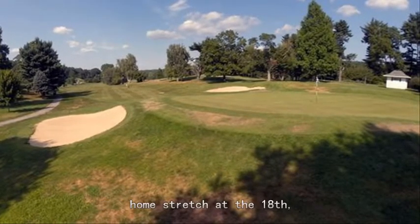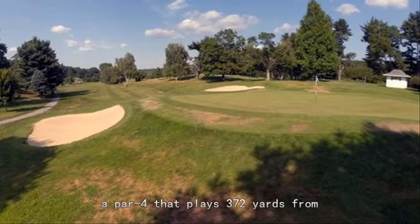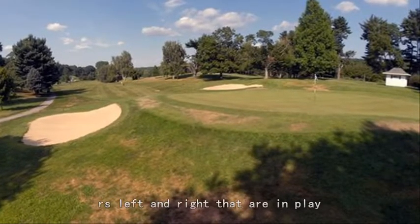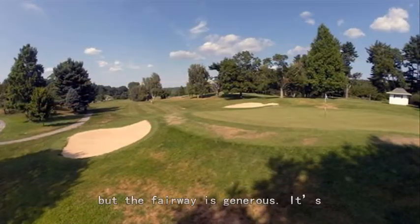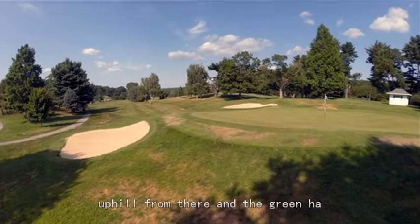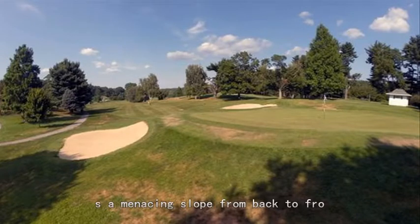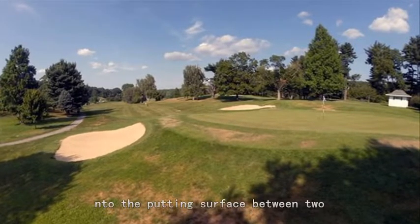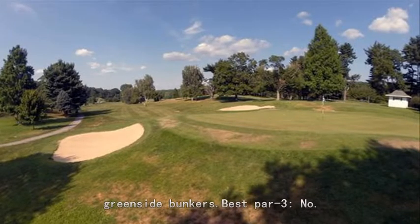Signature hole: a proper exclamation point is applied to a challenging home stretch at the 18th — a par 4 that plays 372 yards from the middle. There are fairway bunkers left and right that are in play off the tee, but the fairway is generous. It's uphill from there and the green has a menacing slope from back to front.